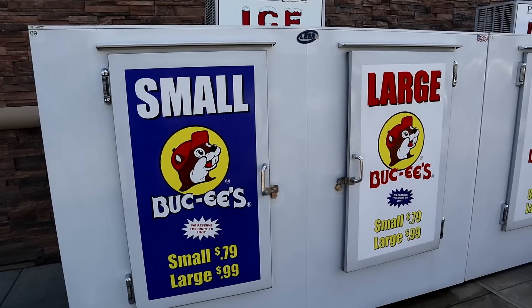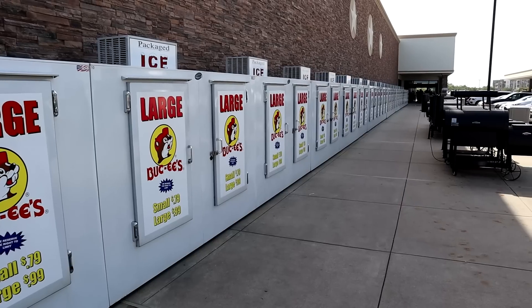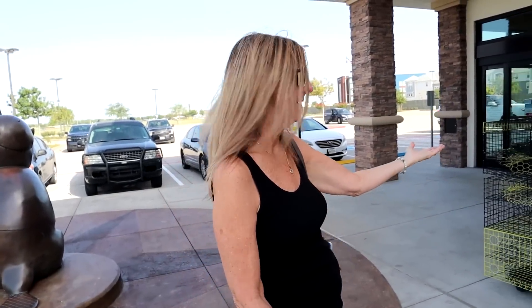If you need some ice, they've got small and large — they have a lot of ice here. And grills — if you just want a grill, that one right there is $1,300. No big deal, pick it up, take it home today. And look, they even have crab traps right here.